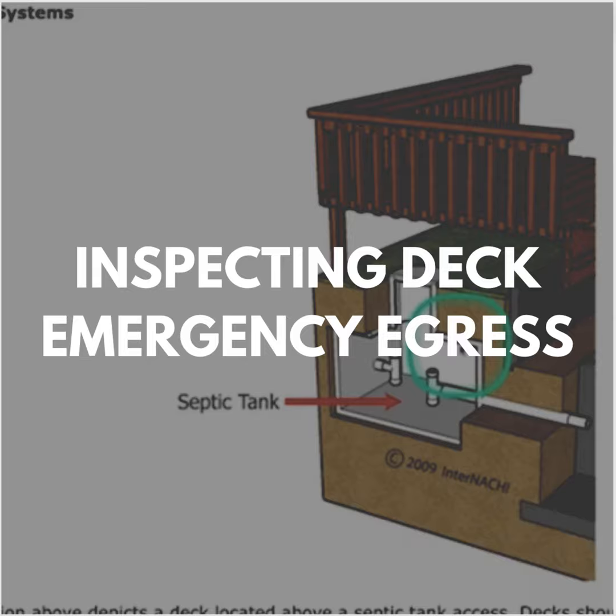It's common for a deck to be attached to the rear of a house at a non-egress exterior door. As long as the non-egress exterior door swings open to the inside, the deck outside of the door can be up to seven and three-quarter inches below the top of the door threshold.